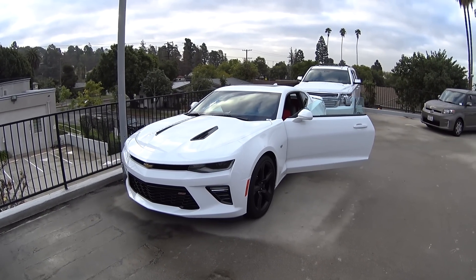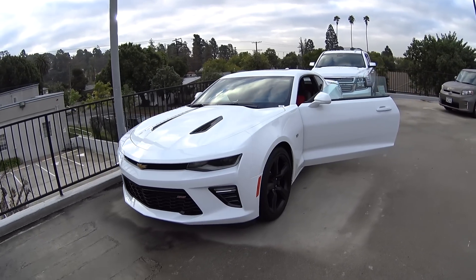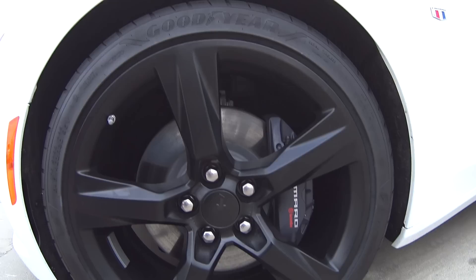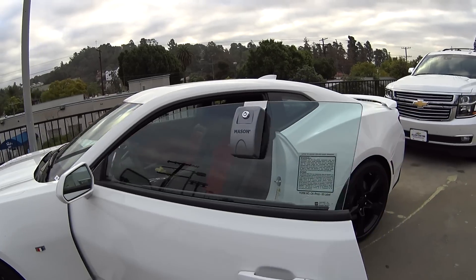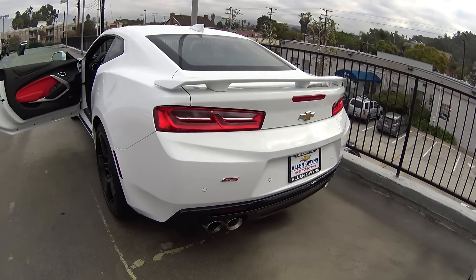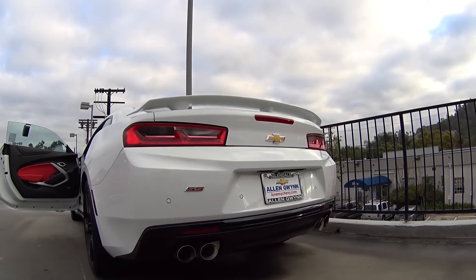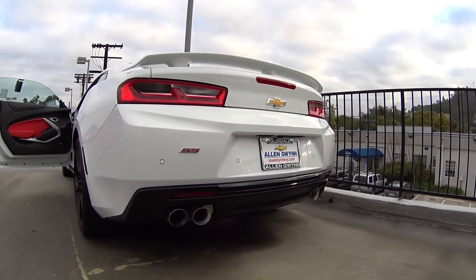This is a 2016 Camaro and you can see it is white on black and it just looks gorgeous. Let's get a close-up of these rims. You got Brembo brakes, just real clean white. You got four exhaust pipes and of course, this one's available at Allen Gwinn in Glendale, California. You can see that at lovemychevy.com.